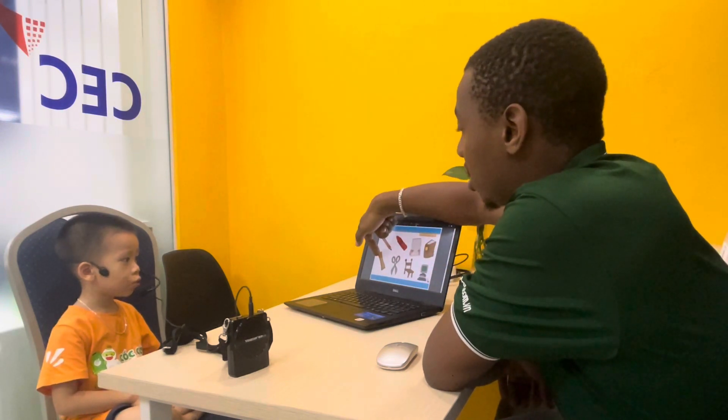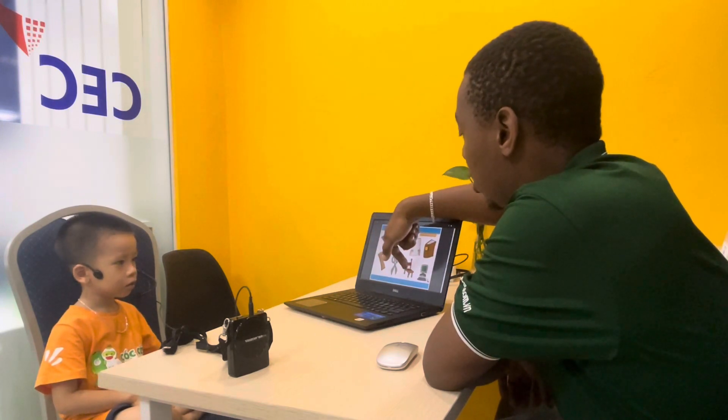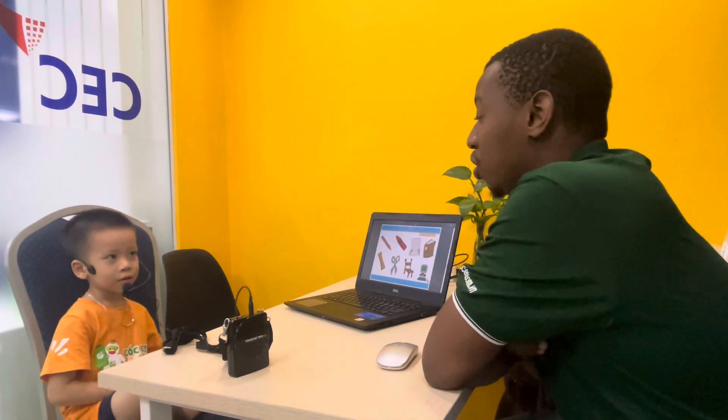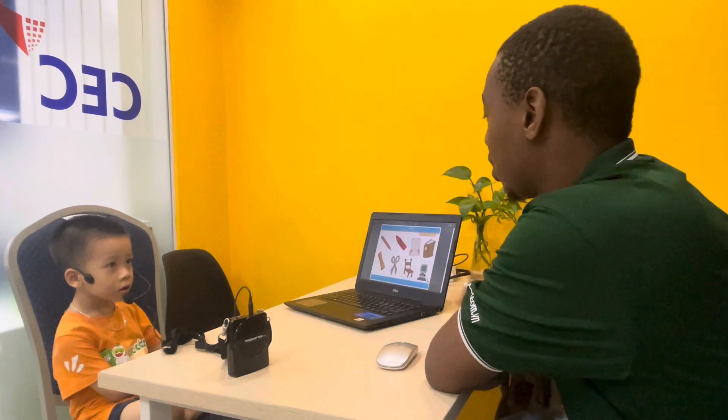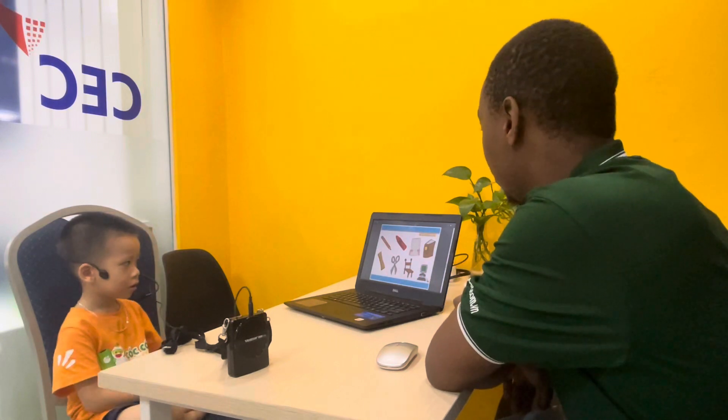And this one here? Ruler. And this one? Scissors. And this one? Chair. Very good. Now, do you see any classroom objects here? Computer. Can you point? Computer. Very good.